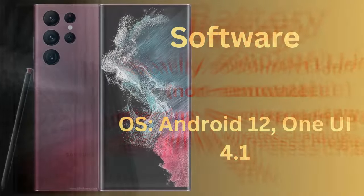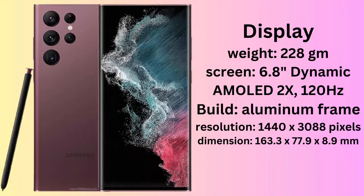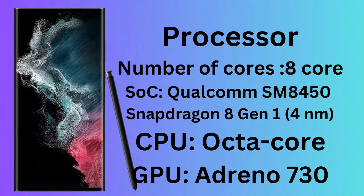Primary camera: 108MP, F1.8, 24mm wide. 10MP Periscope Telephoto. 10MP Telephoto. 12MP, 13mm, 120-degree ultra-wide.